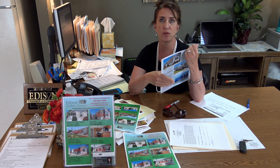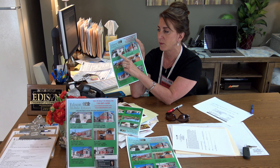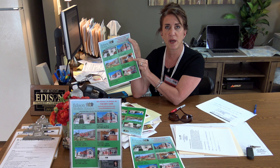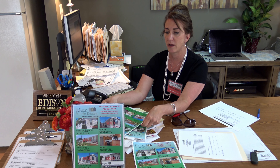Ever since I started doing the YouTube videos, things are selling very quickly. Right now we only have a three bedroom, two bath and a two bedroom, one bath. And then we have two lots available for you to build your own beautiful house.